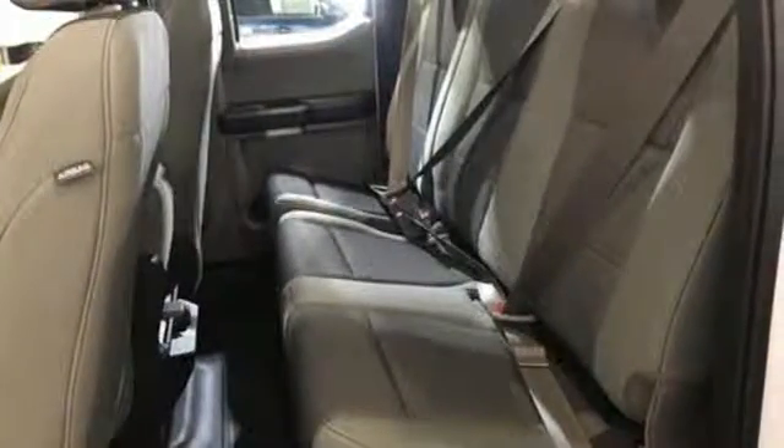vehicles. Take it for a test drive today. So come visit us on the Motor Mile where you're always a name and never a number.